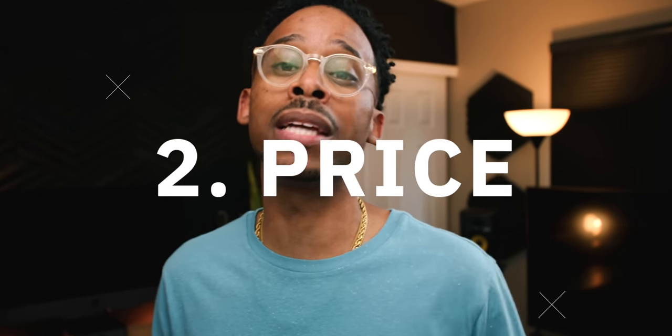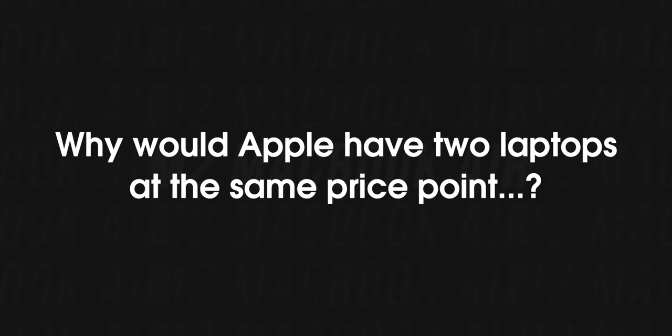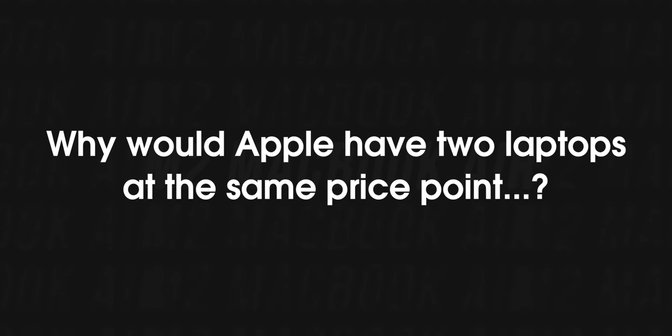A lot of people are asking how can they charge $200 more and not give the same SSD speeds? Well, that brings us to the second elephant: price. There was a price increase of $200. Mind you, the M1 Air from 2020 is still available at its price point — get the M1 if those things suit you. If you don't mind giving up the cosmetics and other upgrades, which let's talk about it.